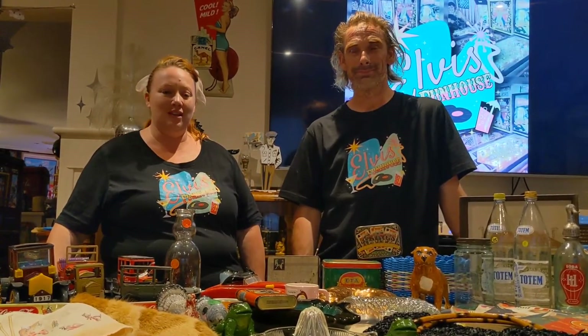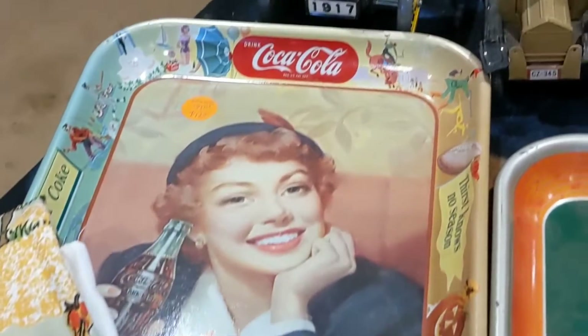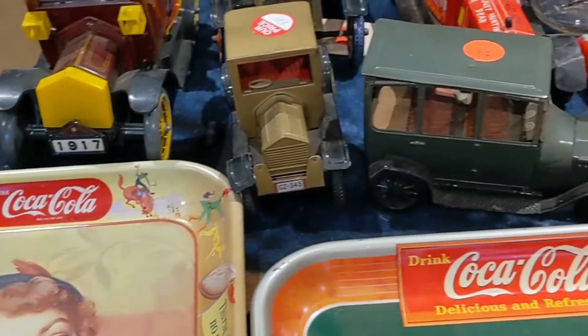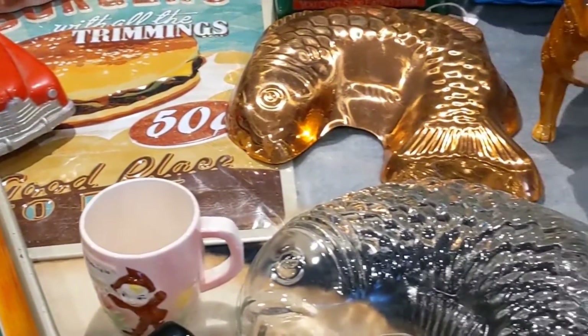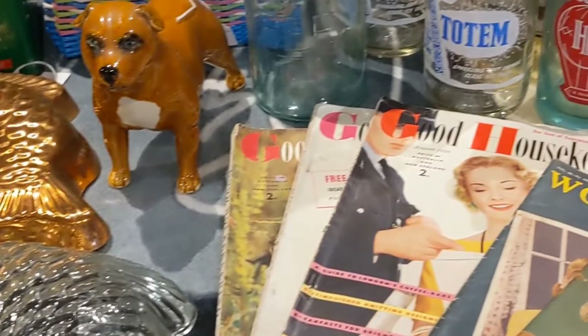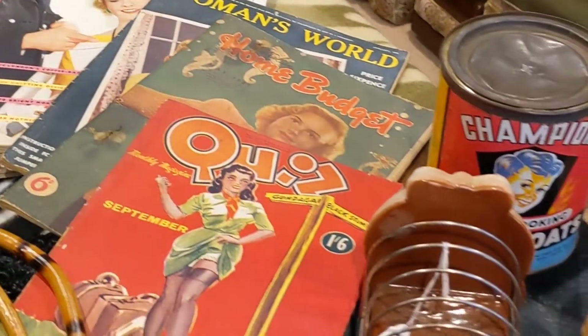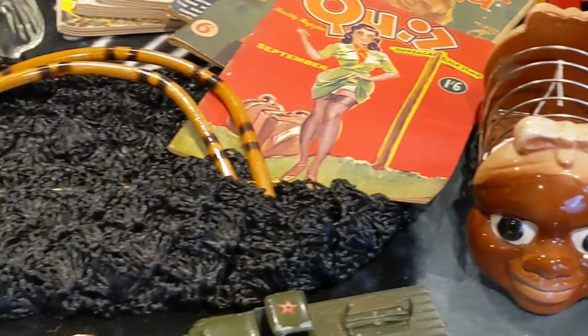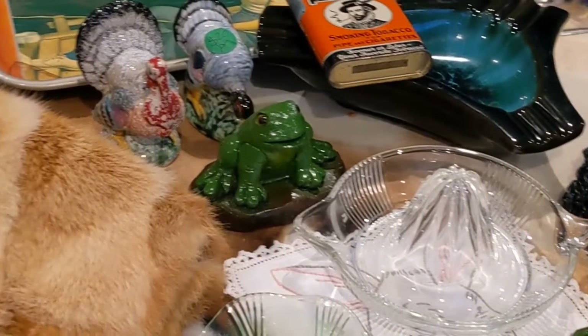So these are our vintage haul of what we purchased instead of selling. We bought more than we sold — we bought more than we bought, sometimes, yeah.